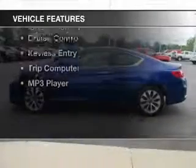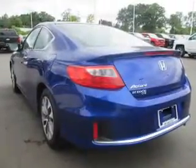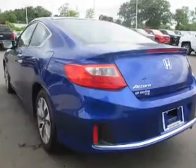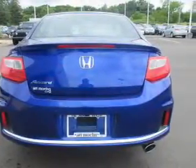The features include Bluetooth connectivity, steering wheel controls, alloy rims, dual temperature controls, automatic climate control, a spoiler, cruise control, keyless entry, a trip computer, and an MP3 player.